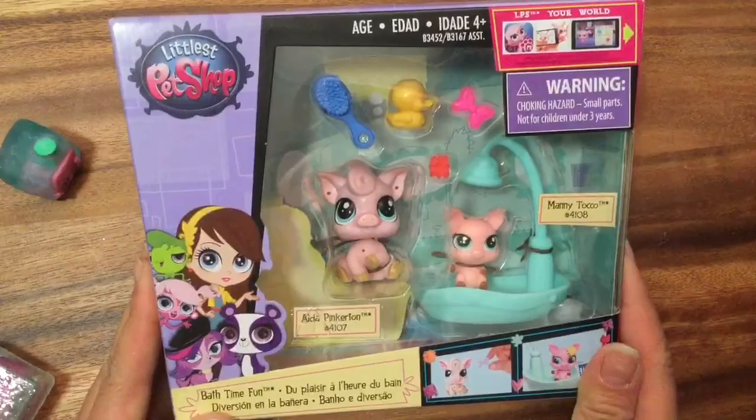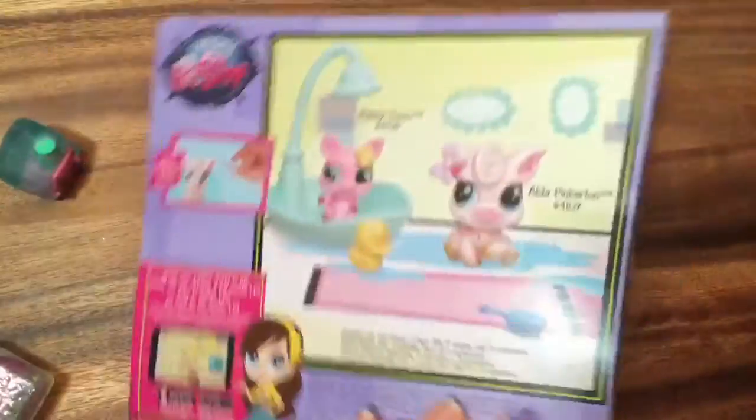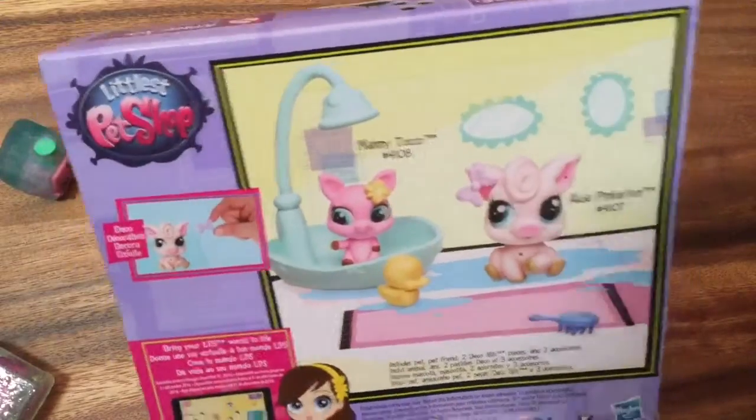Today we are opening up this Littlest Pet Shop bath time fun. Look at these cute little piggies. Let's turn it around — I love bath time sets.